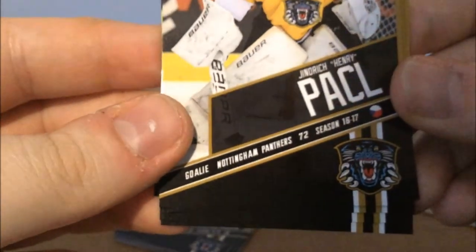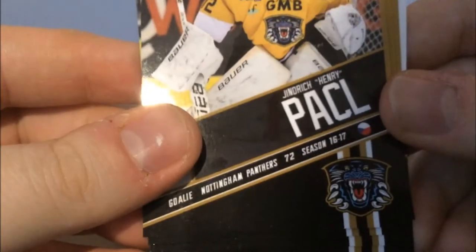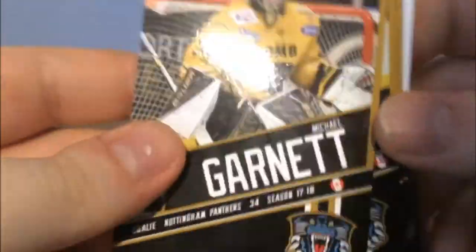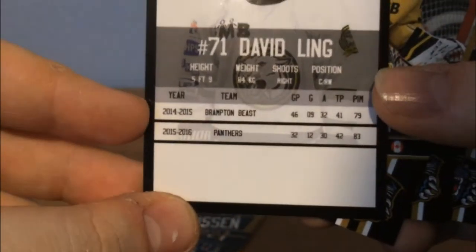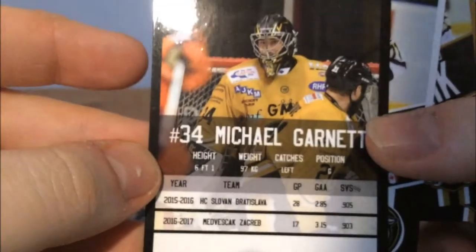We get Yindrik — but his name's Henry — Paisal. I've probably said that awfully. We get Robert Farmer and that's it. The David Ling card must be a limited edition or special one because it's got a different jersey on. Interesting — David Ling. We have 42 points in 32 games for the Nottingham Panthers — that's not too shabby. So we get Garnett who's had his season this year. Michael Garnett — he played for Slovan Bratislava, which was a KHL team I believe, and Medvesac Zagreb.